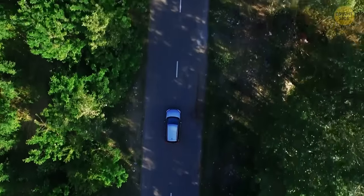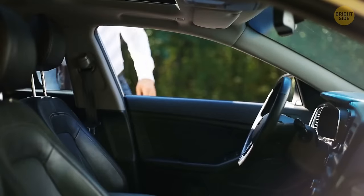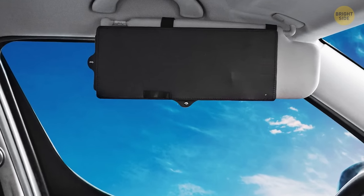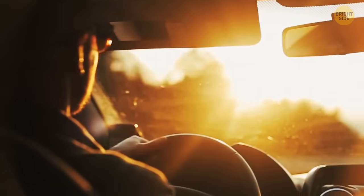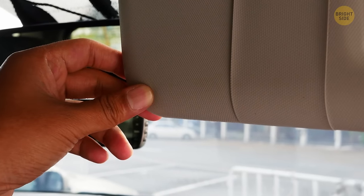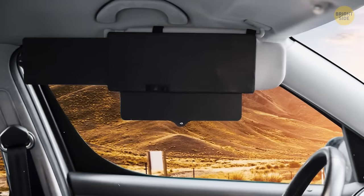Most cars come with added features for the summertime, too — like sun visors. Yours might have an added bonus: some can extend to provide shade to a larger area. If your sun visor doesn't extend, there's a simple solution: buy a sun visor extender, available online. They work by being attached to your existing sun visors or windows for better shade coverage and visibility.